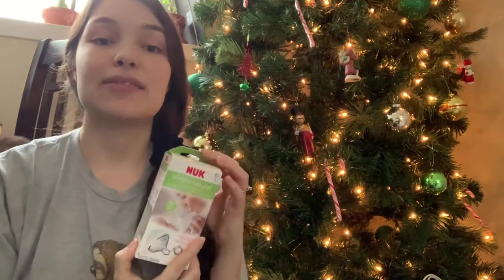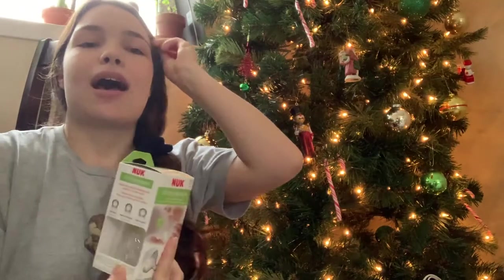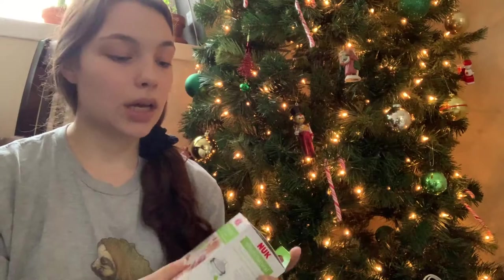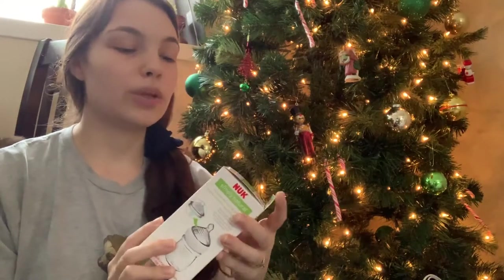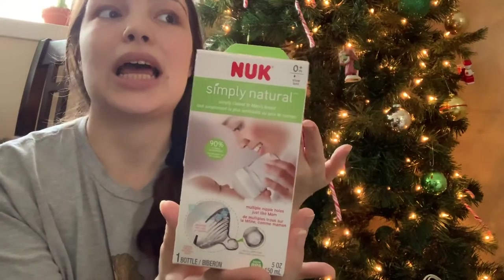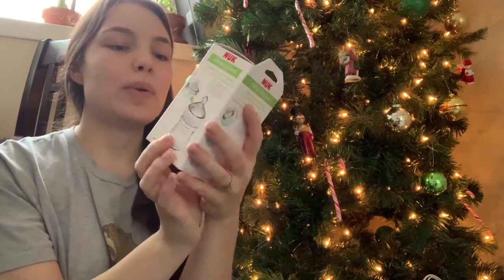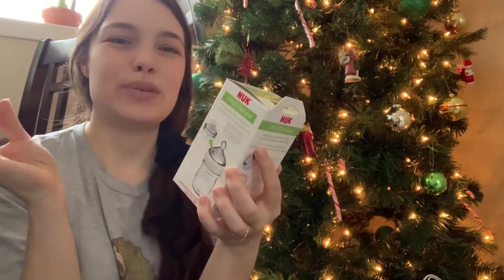The first thing we're putting in his stocking is this Nuk bottle. Right now we have the Philips Avent glass bottles and Percy is exclusively breastfed, so all he gets is breast milk. But there are times when I go out or we go to the gym and we do give him a bottle of expressed breast milk — he'll take it but it's kind of a struggle and he'll only take it if he's starving. We thought we'd try this because it's a Simply Natural bottle designed to mimic a nipple, with multiple holes in it just like a nipple, so we're hoping this flatter shape will encourage him to take it better.